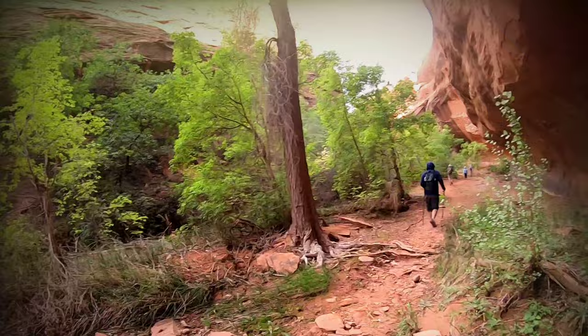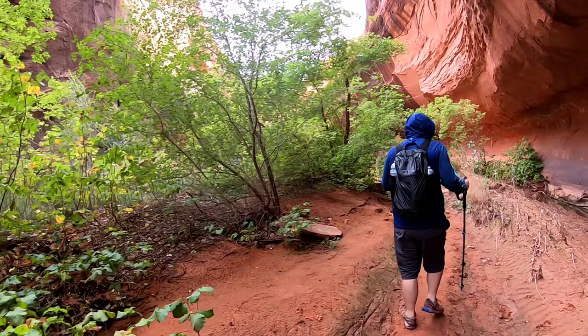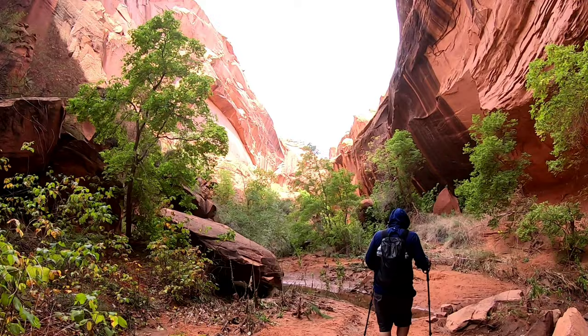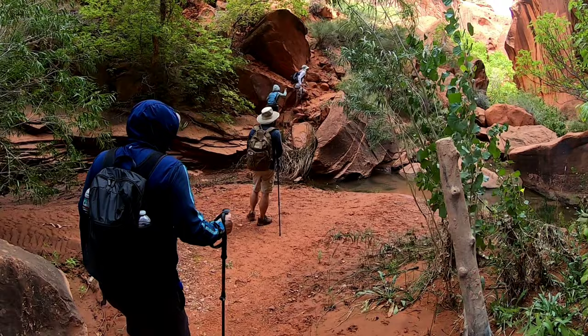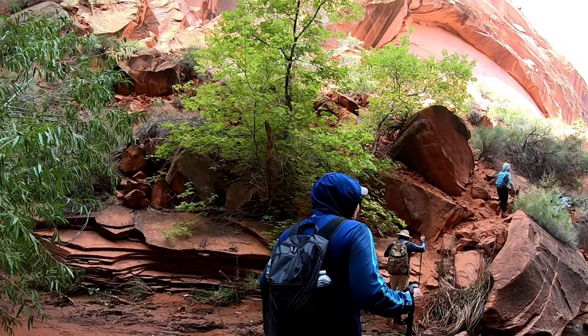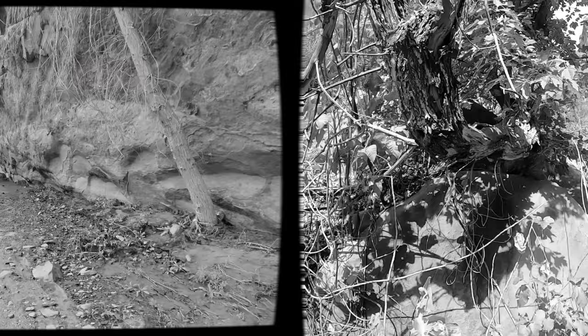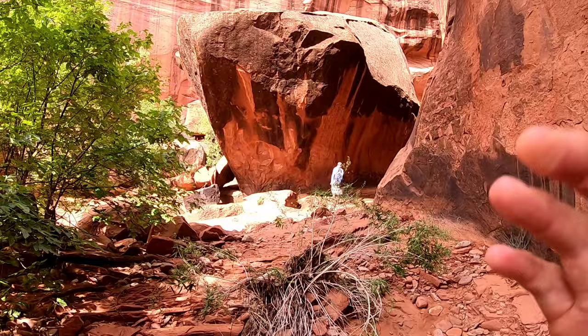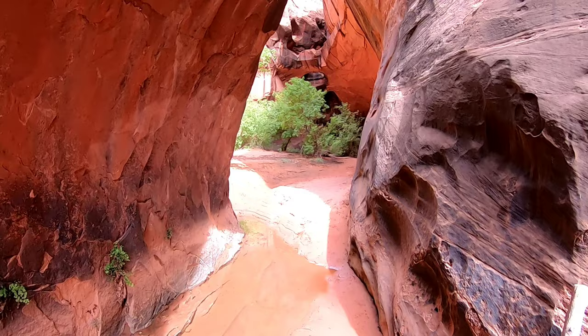We made it! I thought we had the place all to ourselves — lies. Is this it? What happened to the 900 feet? I think it's around the corner. We made it! Yes! Woohoo! We're here.